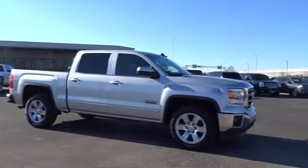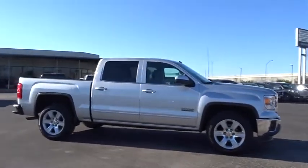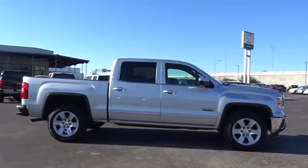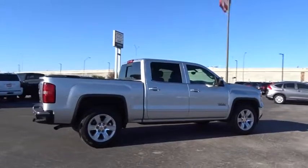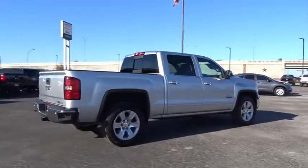The Sierra 1500 now comes with an automatic transmission that combines high max hauling capability with precise control. This vehicle has less than 60,000 miles. Here are some of this vehicle's great options.